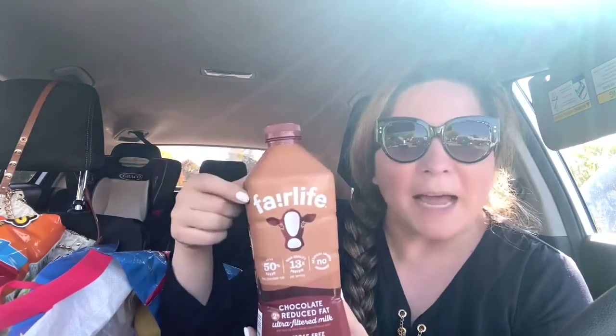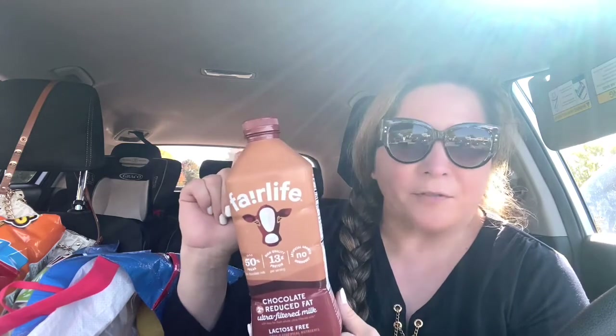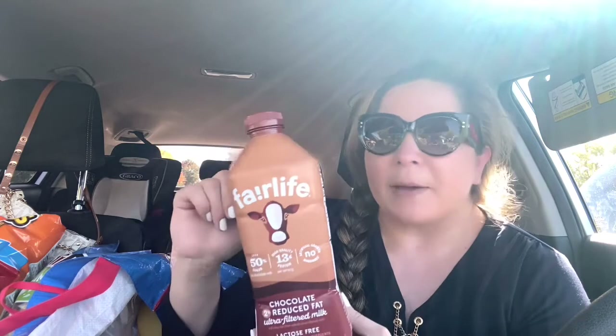I got some chocolate milk — this is the one I always buy, this brand specifically. It's Fairlife. It has 13 grams of protein. Both of my kids like it. Augustine drinks it sometimes a little bit, but it's especially for my oldest son — he loves it. 13 grams of protein, it's really good for you.